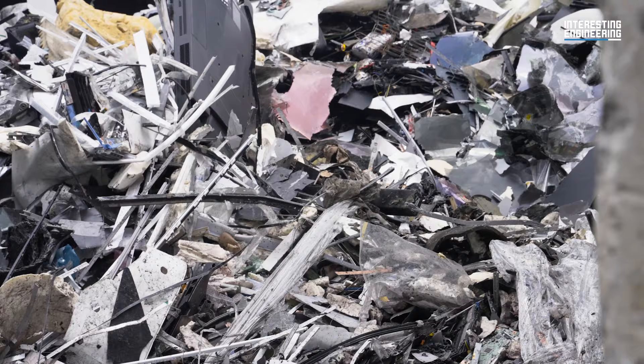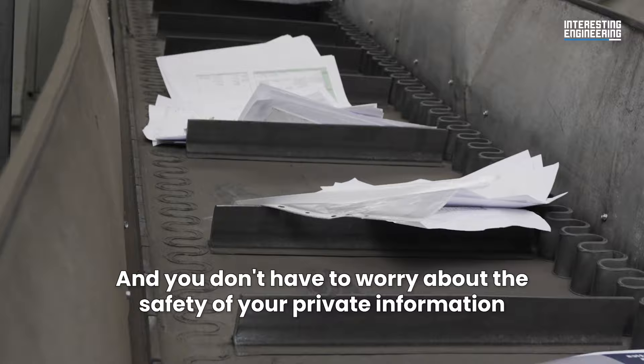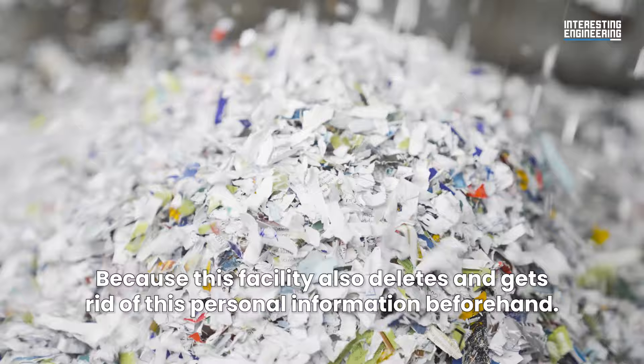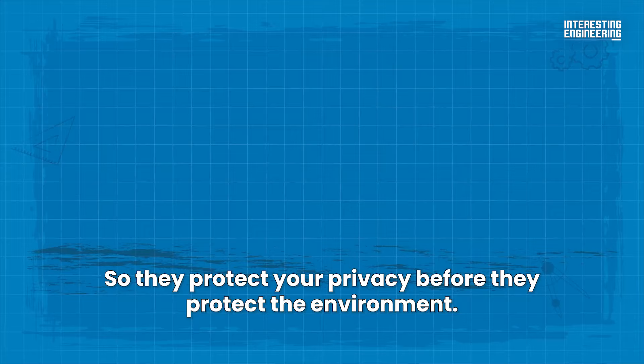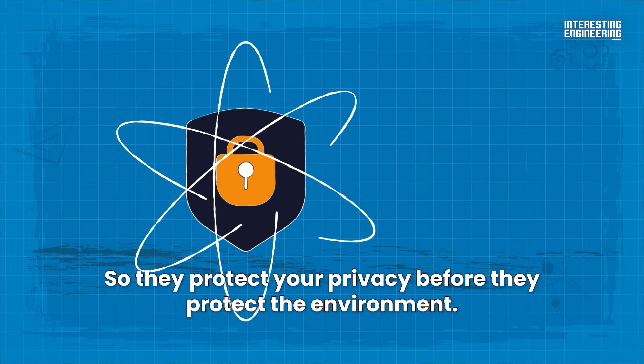And you don't have to worry about the safety of your private information when you think about your hard drives ending up in a facility like this. Because this facility also deletes and gets rid of this personal information beforehand. So, they protect your privacy before they protect the environment.